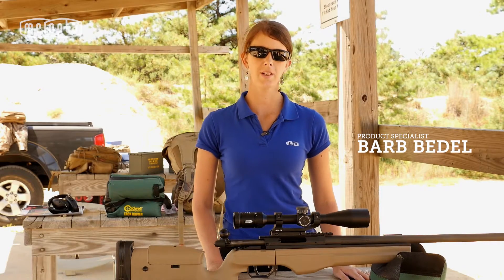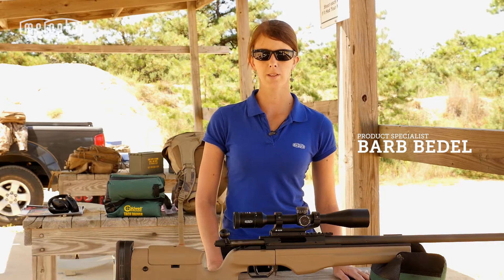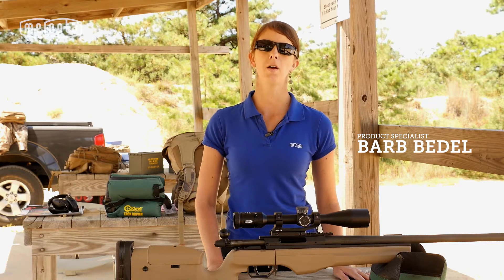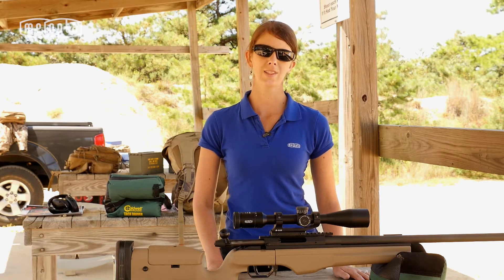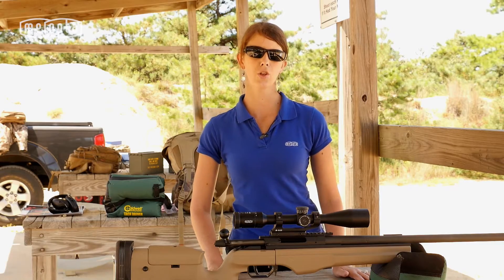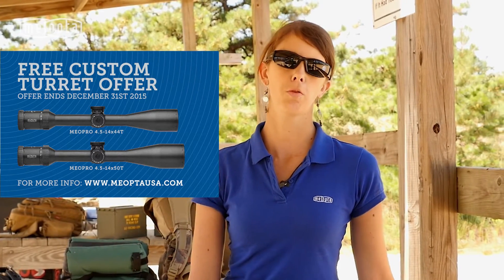Hi, my name is Barb and I'm here today to talk to you about the customized ballistics hunting turret from Meopta, provided to us by Kenton Industries. They will let you dial in at the perfect distance whether on the hunt or at the range. Our customized ballistics turrets are available on our Meopro 4.5-14x44 and Meopro 4.5-14x50 target models.